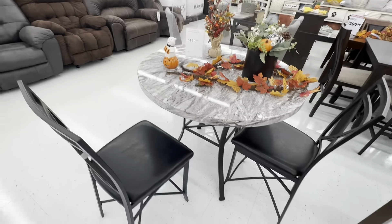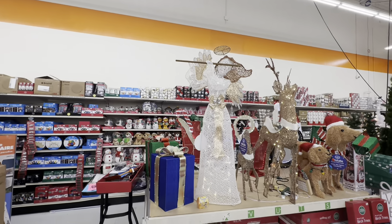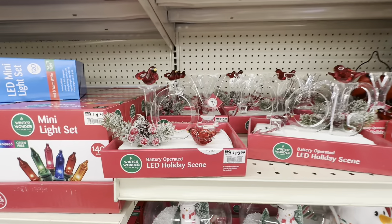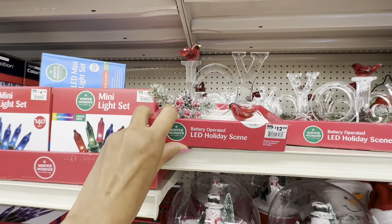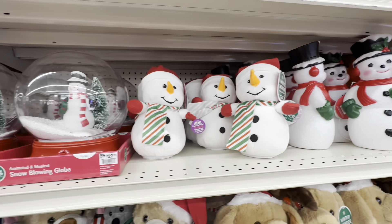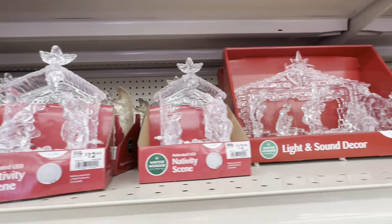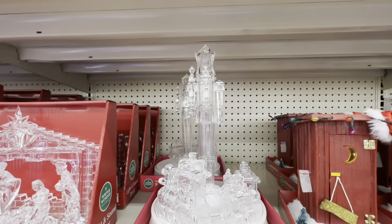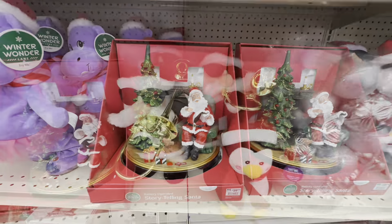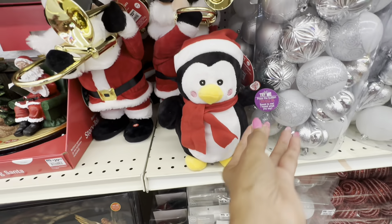The dining table is $449. I also came to look at the Christmas decorations. Look at this beautiful piece right here — $13! I think it's pretty. The globes are nice too, $22. Look at Santa jamming away — this is $23. This is nice.